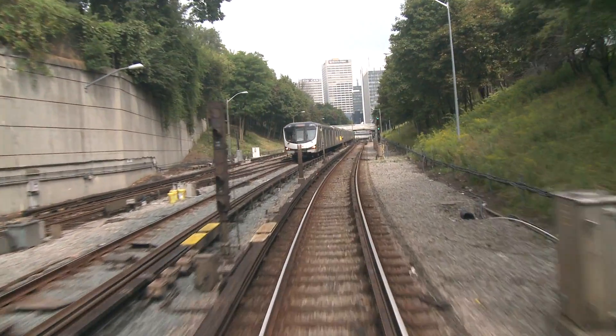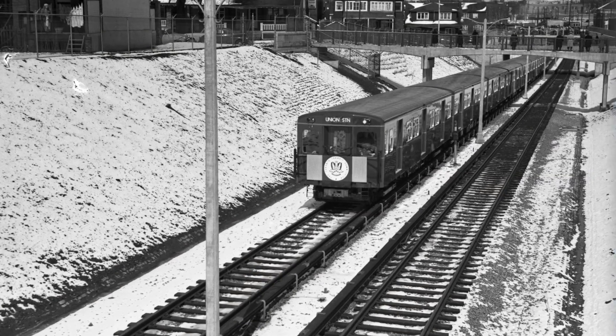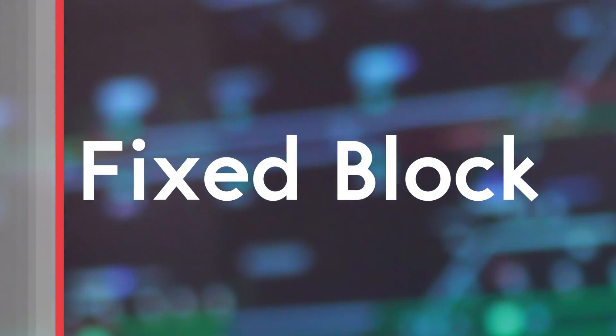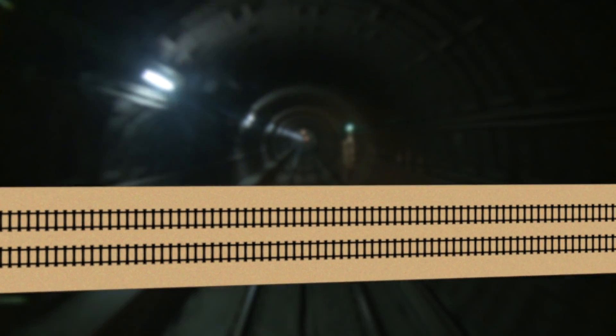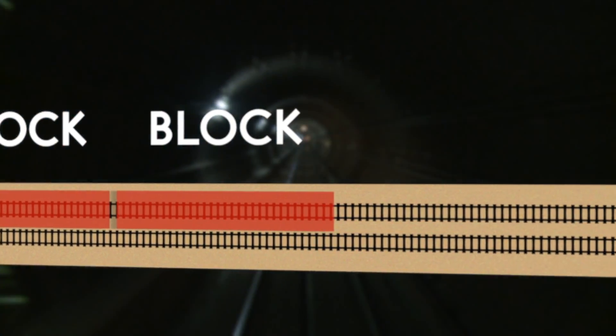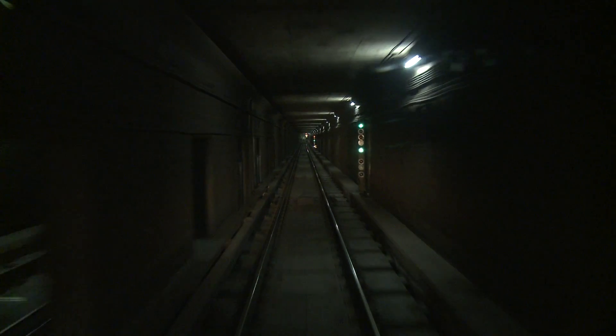The current system is the same system that was installed when the subway first opened in 1954, and is known as a fixed block system. This works by dividing the subway line into geographical sections called blocks, and each block has a signal. The trains enter, travel through, then exit each block.